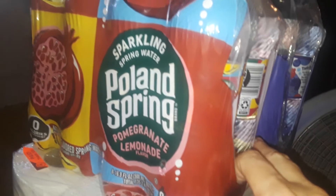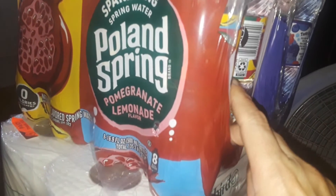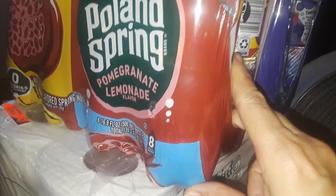I picked up a huge thing of Sparkle paper towels, a big pack of a thousand sheets of toilet paper, and then two containers of Poland Spring sparkling water — one in pomegranate lemonade and one in mixed fruit berry. That's basically everything from this trip.